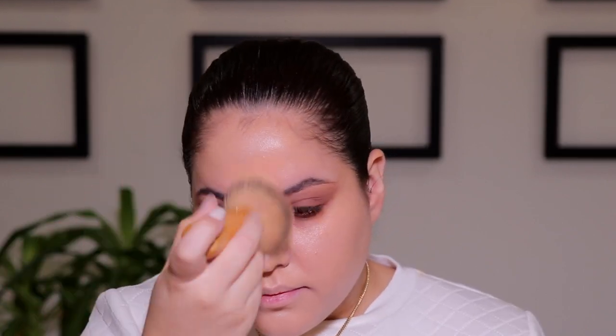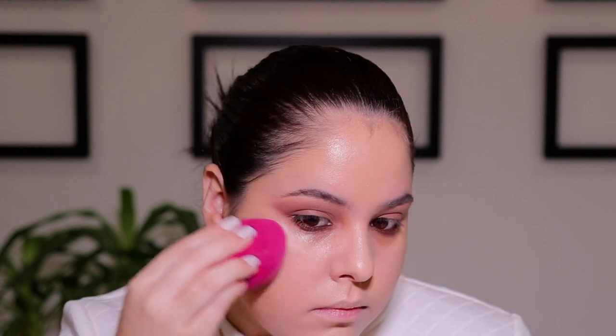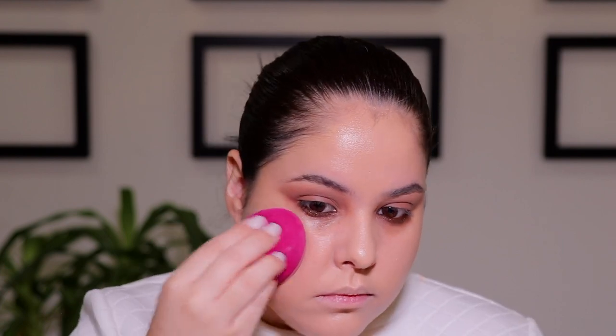For foundation, I am going in with the YSL All Hours Foundation in the shade BD35 because I am a little bit more fair at the moment, and I'm blending that out using my Tarte Flawless Airbrush Foundation brush. Once I have that almost blended out to my liking, I'm going to go in with a beauty sponge just to make sure that everything is really blended and seamless and to really push that product further into the skin.